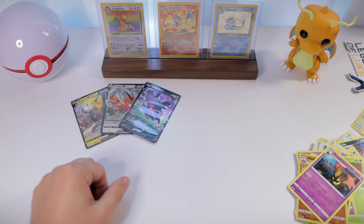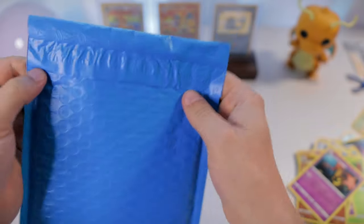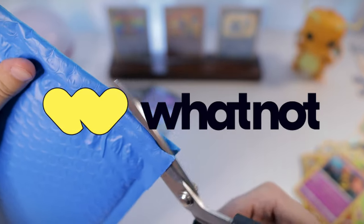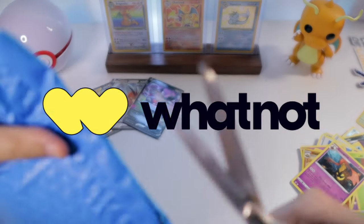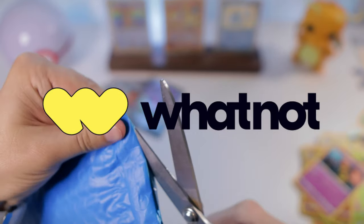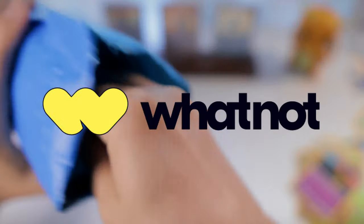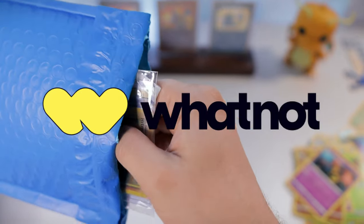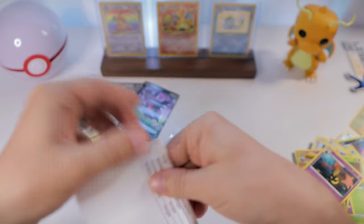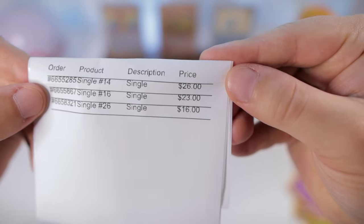Before we get into our Espeon tin, we actually have some mail from Whatnot to open up today. Whatnot is an app that features live-streamed auctions that usually last one minute or less, and you can often get some pretty great deals on things like Pokemon cards. If you sign up using my link in the description below, you'll actually get ten dollars free to use on Whatnot. It looks like we got a few singles - one for $26, one for $23, and one for $16.